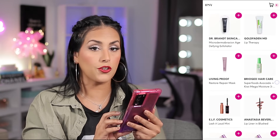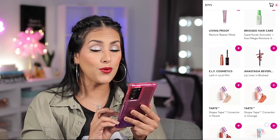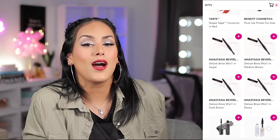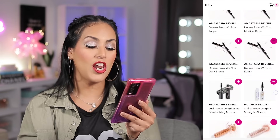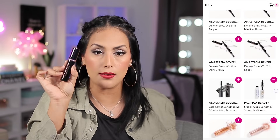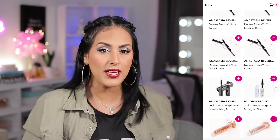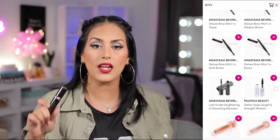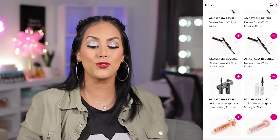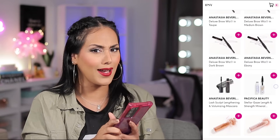But they also had great product for $3.50 — like a lip liner in Blush by ABH for $3.50, and based on the photo it's full size. They had ABH Brow Wizes in deluxe size — I'd pay $3.50 for those. Then I got to the ABH Lash Sculpt Lengthening and Volumizing Mascara. I am obsessed with that mascara. I was going to get the full size but kept forgetting. When I saw it for $3.50, I got two instantly — I'll get two deluxes and they'll last me forever.